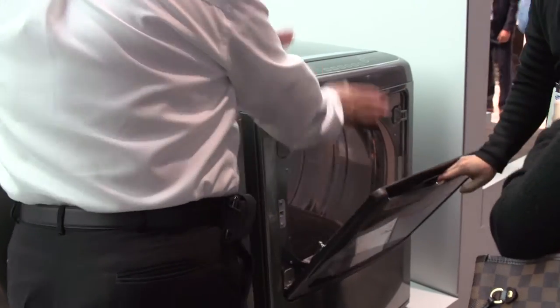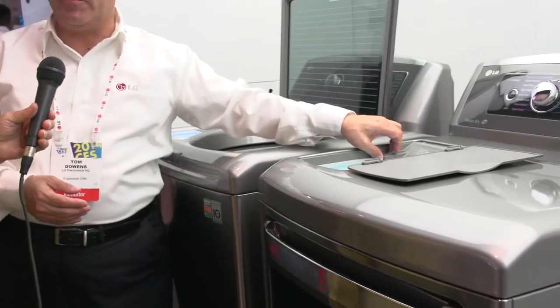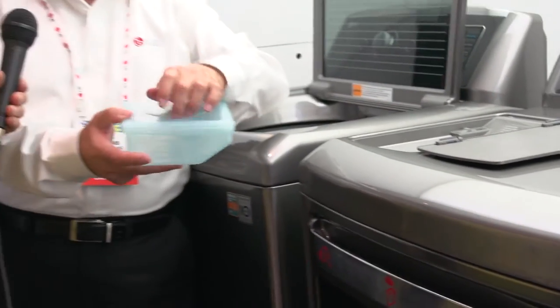This one also does steam drying. It is a steam dryer, and it uses LG's exclusive True Steam Generator. What you'll do is fill up the True Steam Generator's reservoir with actual tap water, close that up, and push that back. The water goes into our True Steam Generator, creates True Steam, and that True Steam is going to pull out odors, pull out wrinkles, and freshen up your clothes.